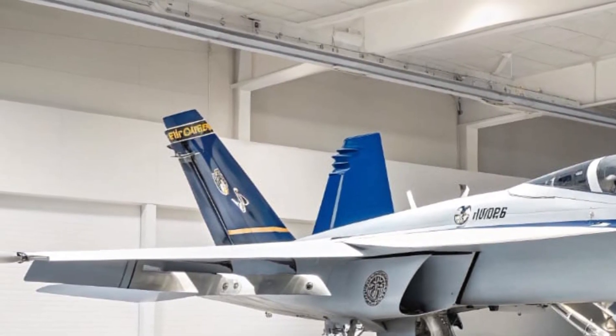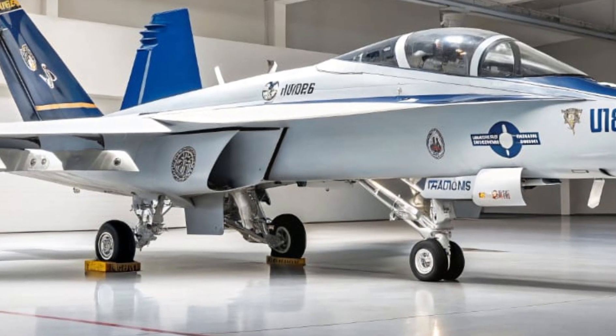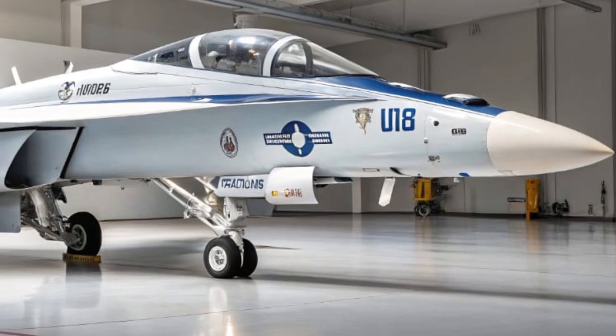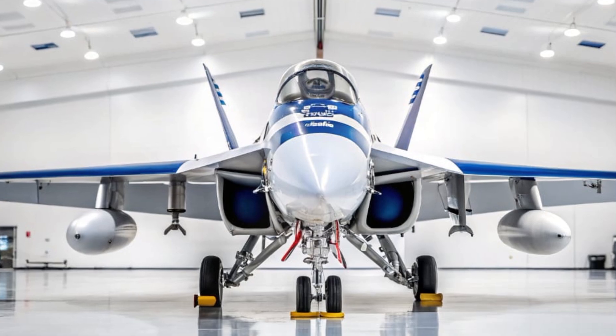What sets the EA-18G apart is its mission. This jet isn't here to drop bombs or engage in dogfights — though it can do both in a pinch. Its real power lies in its ability to jam enemy radars, disrupt communications, and shield allied aircraft from detection. It's like a ghost in the sky, silently protecting every aircraft that flies nearby.